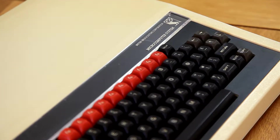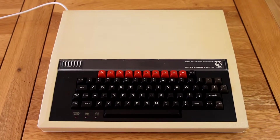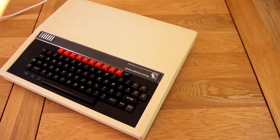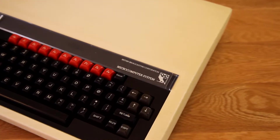My school had precisely one of these machines and precisely zero staff that knew how to use it. Even up until the year 1999, I still remember one of these sitting in the corner, shunned by the Windows 3.1 machines. Yes, my school really was still using Windows 3.1 in 1999.